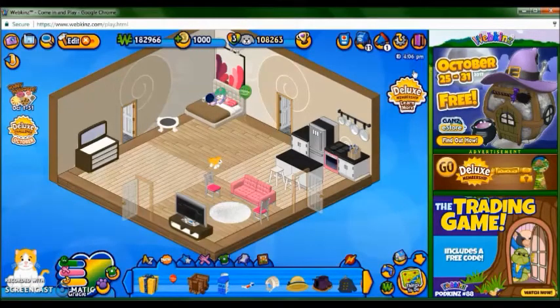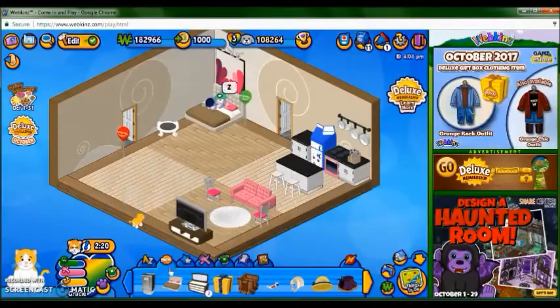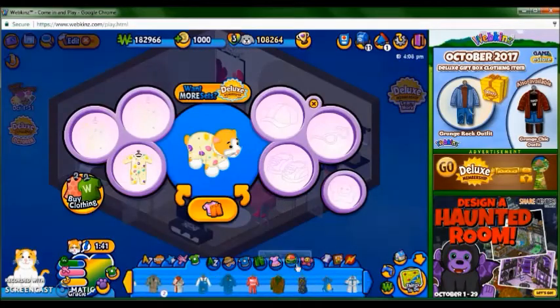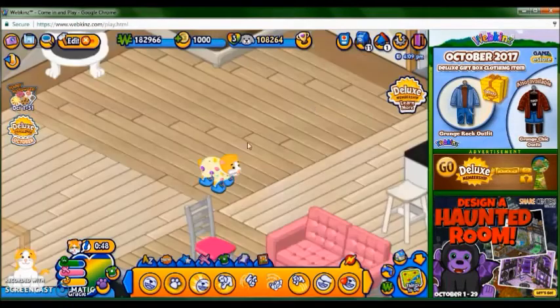Now I'll add her things to the room and show what it looks like after. Here's what her room looks like with her items added — I added her fridge, her bed, and welcome balloon. Now I'll give her an outfit. So here's her outfit, I think she looks really cute. And I think that's all for this adoption. Hope you guys enjoyed this video. Bye!